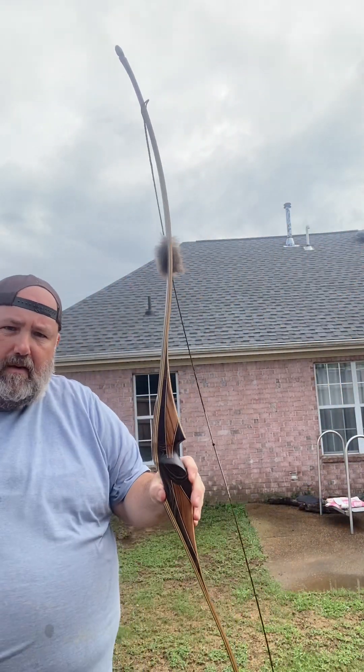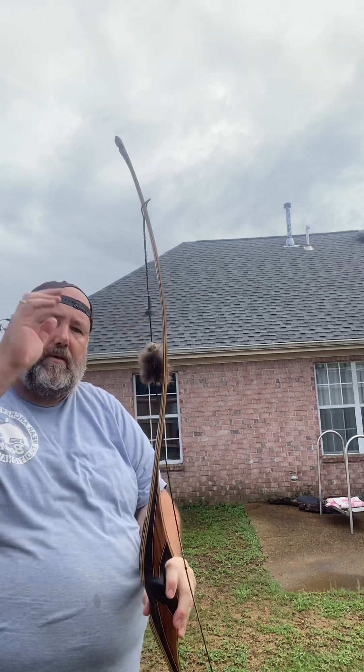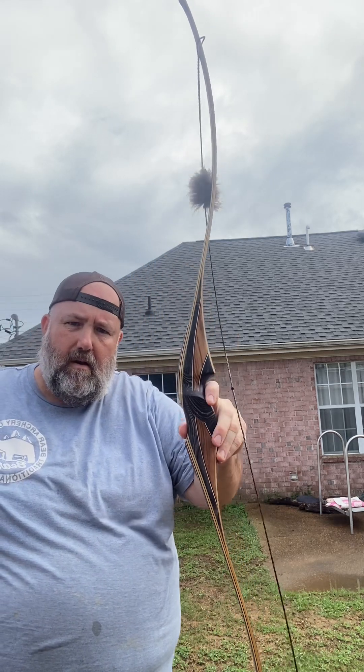I'm going to go ahead and pop the string off and let y'all see. I love the grip, I love how it shoots, I love how it feels. You can see it's got some pretty aggressive reflex to it. Pretty cool bow, man. Pretty cool for the money.